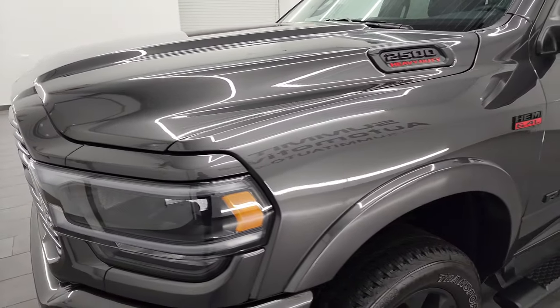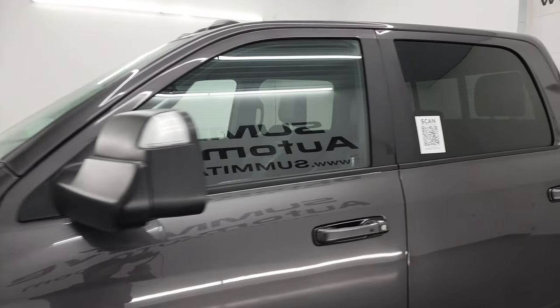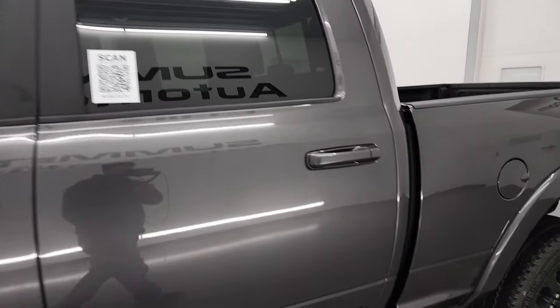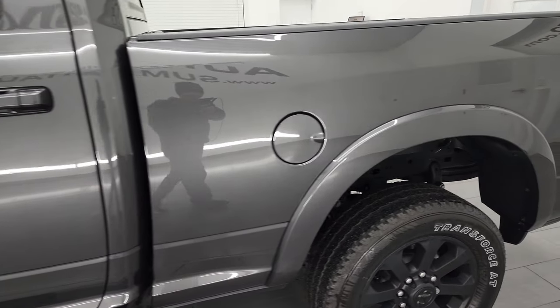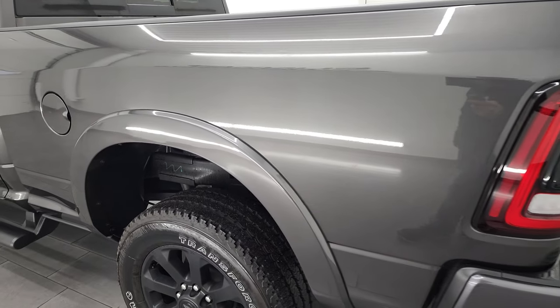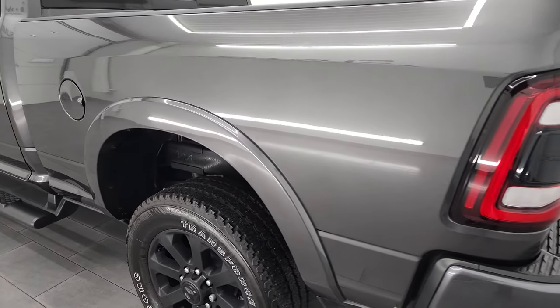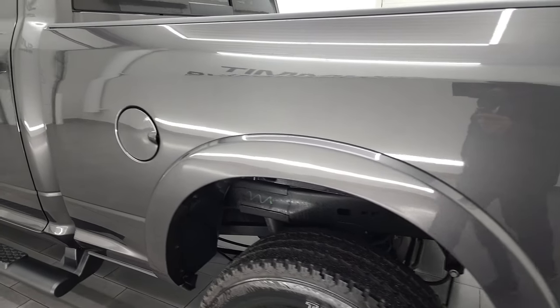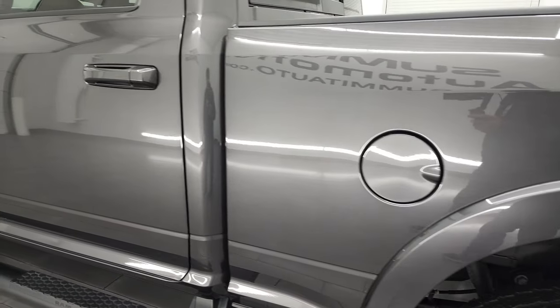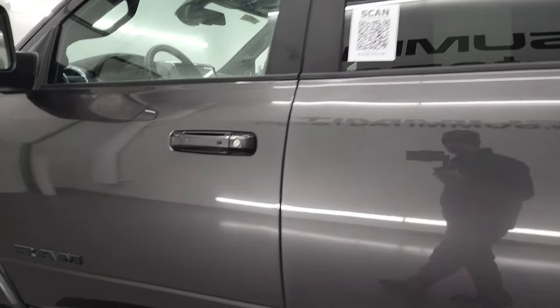Granite Crystal Metallic is the color, and I shoot all my videos in 4K. So if you have HD capabilities, turn them on now because it is your best way to check out the quality, condition, options, and cleanliness of the vehicle before seeing it in person. As you go down this side of this 2022, take note of how clean that box is — didn't see any dents, didn't see any dings.